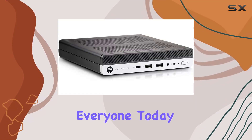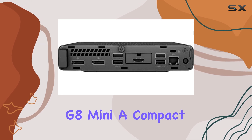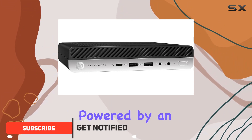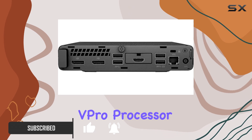Welcome back everyone. Today we're diving into the HP EliteDesk 800 G8 Mini, a compact powerhouse packed with features for both work and play. Let's start with the hardware — powered by an Intel hexa-core Core i5-11500T vPro processor, this little beast offers snappy performance for all your computing needs.